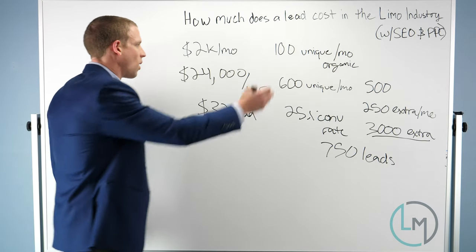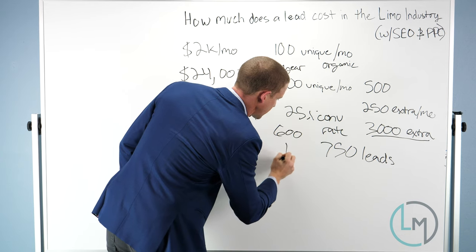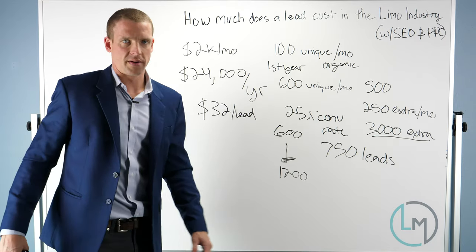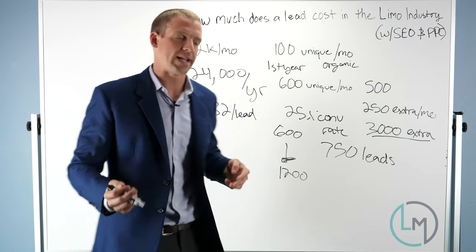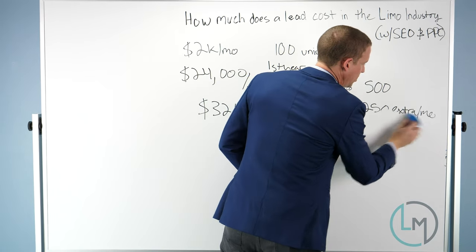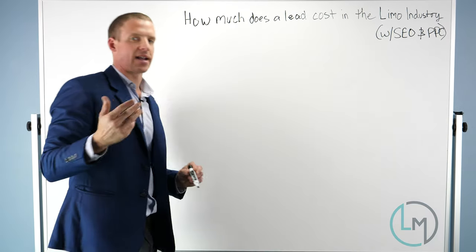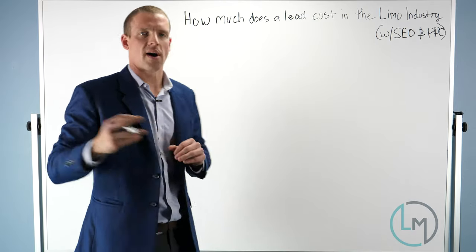In year two, if it's a good SEO agency, you might go from 600 to 1,200 visitors, and the numbers are going to be a whole lot better — your cost per lead goes down. In the second, third, fourth, fifth, and sixth years the numbers just get better and better. That's why SEO can be such a great return on investment over the long term. The problem is most businesses don't do their due diligence finding an SEO agency. If you're going to spend $24,000 or more, you better find an agency that knows what they're doing, otherwise you can waste a ton of money and time.